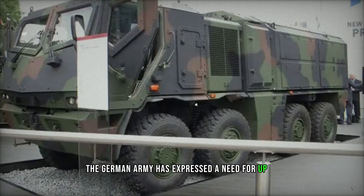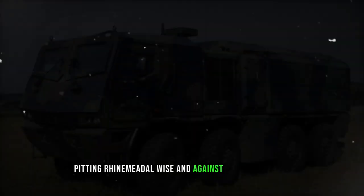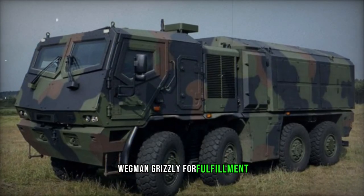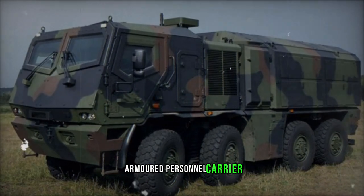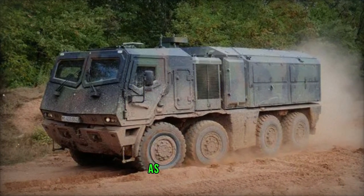The German Army has expressed a need for up to 250 wheeled armored vehicles of this caliber, pitting the Rheinmetall Weizen against the Krauss-Maffei Wegmann Grizzly for fulfillment. While intended to complement the Boxer armored personnel carrier, presently operational within the Bundeswehr, none of these vehicles had been ordered as of early 2013.